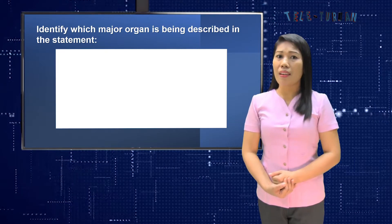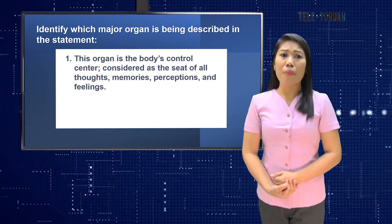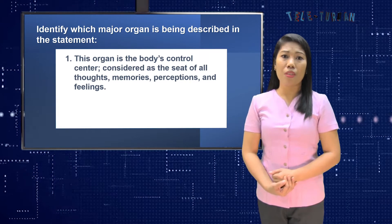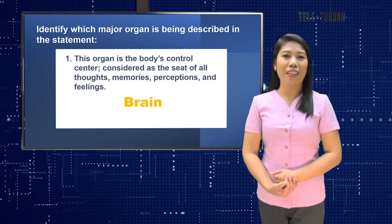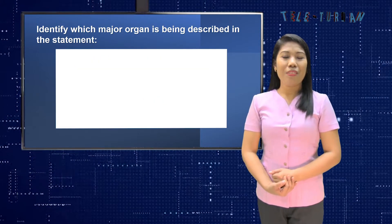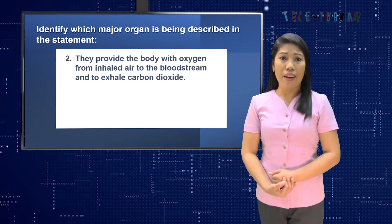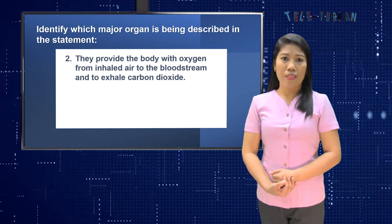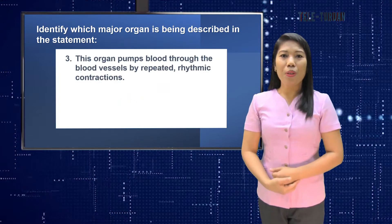Number one: this organ is the body's control center, considered as the seat of all thoughts, memories, perceptions, and feelings. If your answer is the brain, you are correct. Number two: this organ provides the body with oxygen from inhaled air to the bloodstream and exhales carbon dioxide. You are correct — it is the lungs.